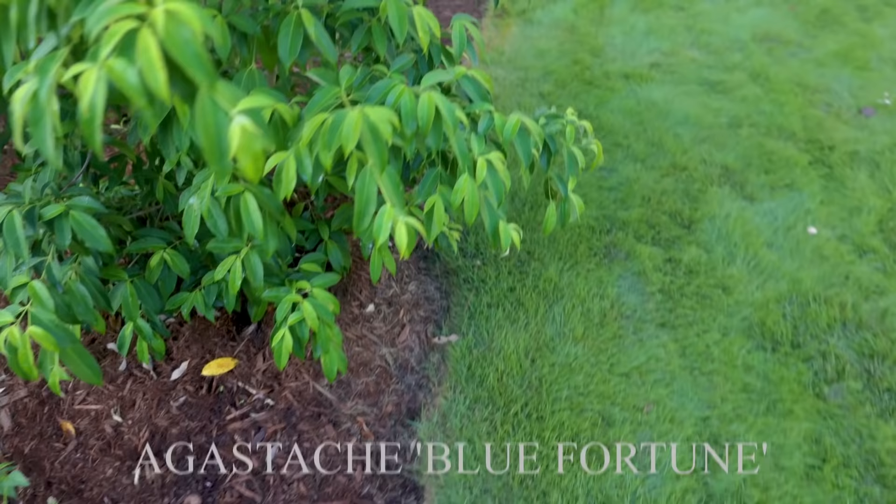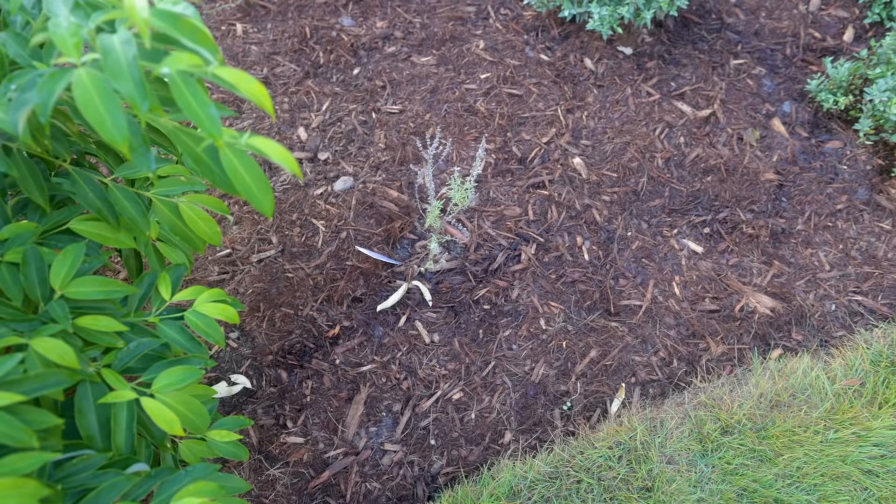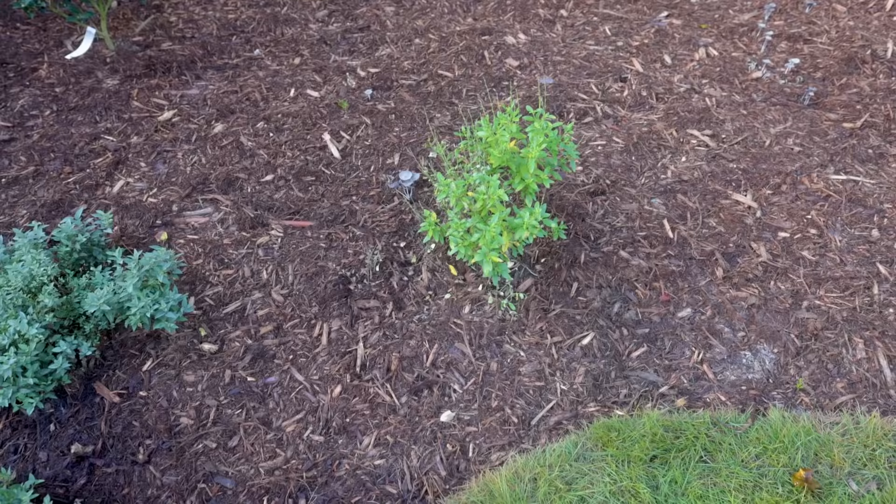On the other side of this dogwood there's a Russian sage, and it has not done as well. I think it's because of the shade of this tree — maybe a little too much water as well. So I'm going to pop it out of the ground and move it into a little more sun.